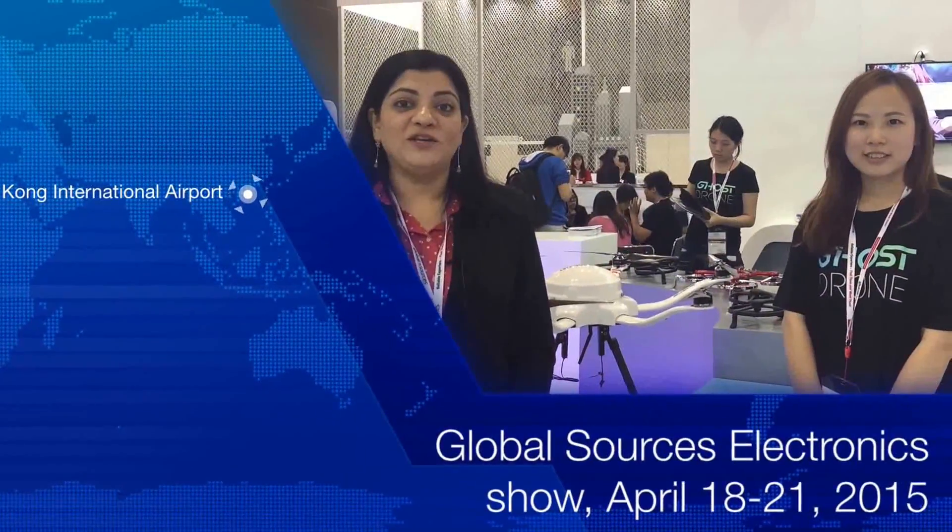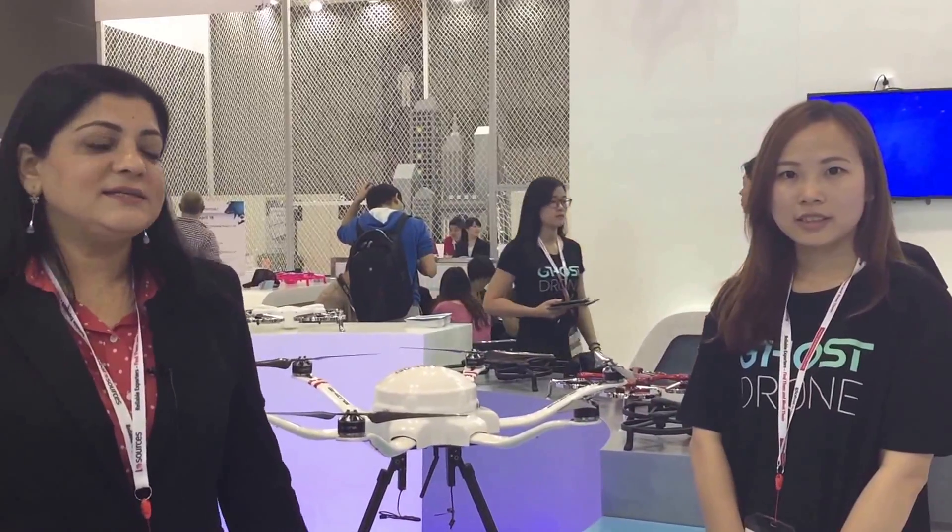I'm at the Global Sources Mobile Electronics Show in Hong Kong. E-Hong is showcasing their latest 6-axis drone here at the show. The drone is called SkyWay. This is a multi-purpose drone that can be used for aerial photography as well as industrial applications.